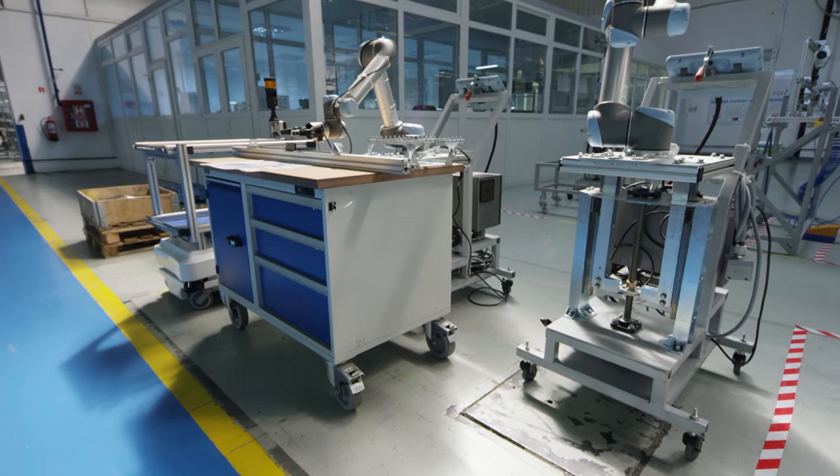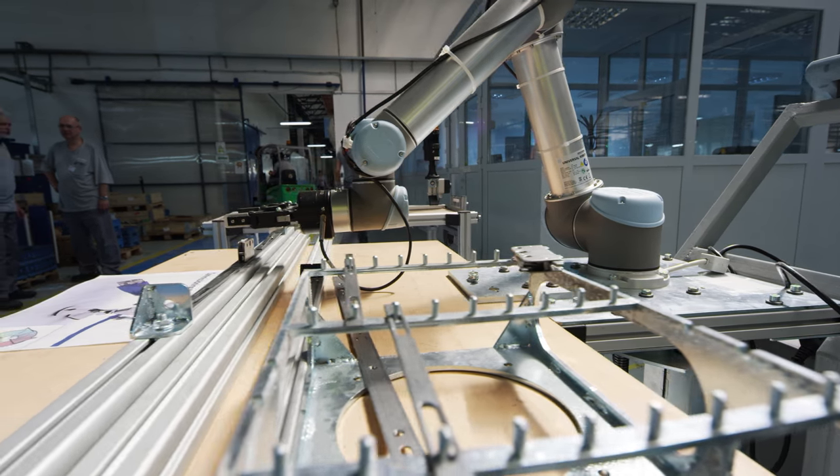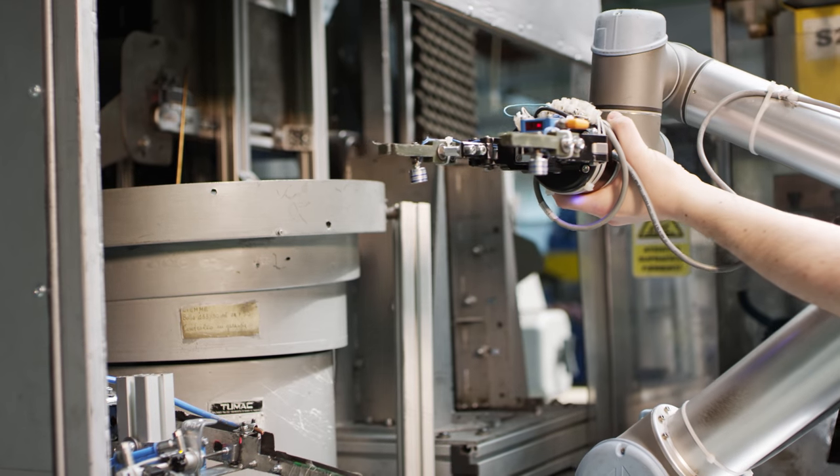One of the biggest challenges was that we had to build flexible assembly cells. As you will see, all of the robots are installed on mobile supports. The end effectors are interchangeable.